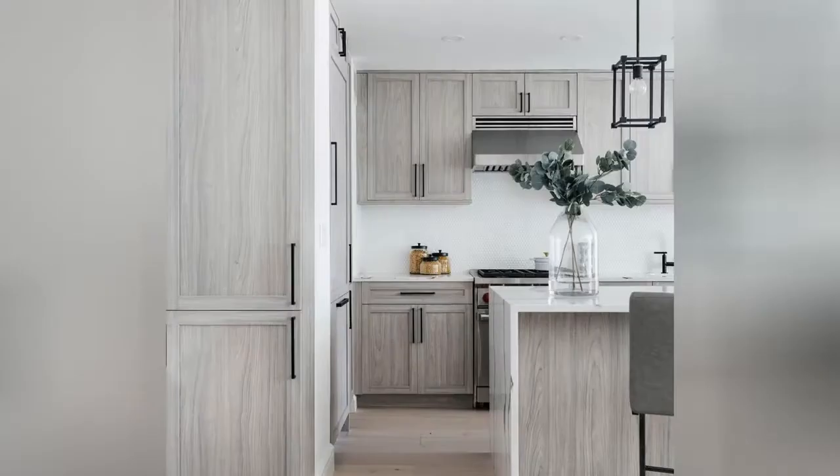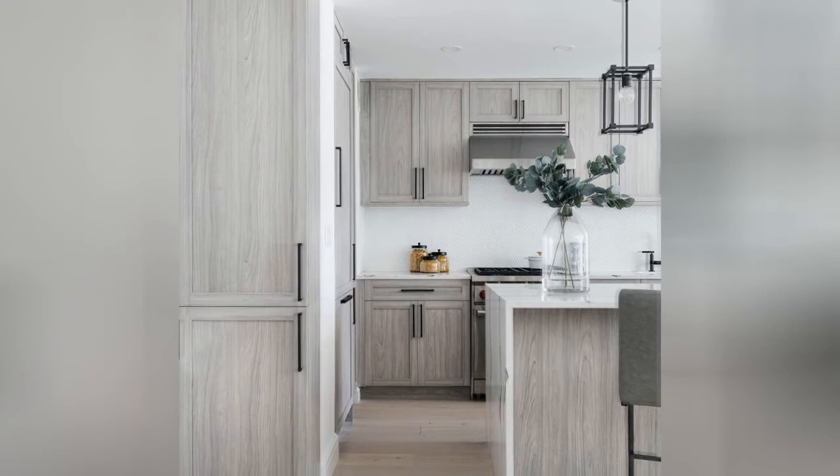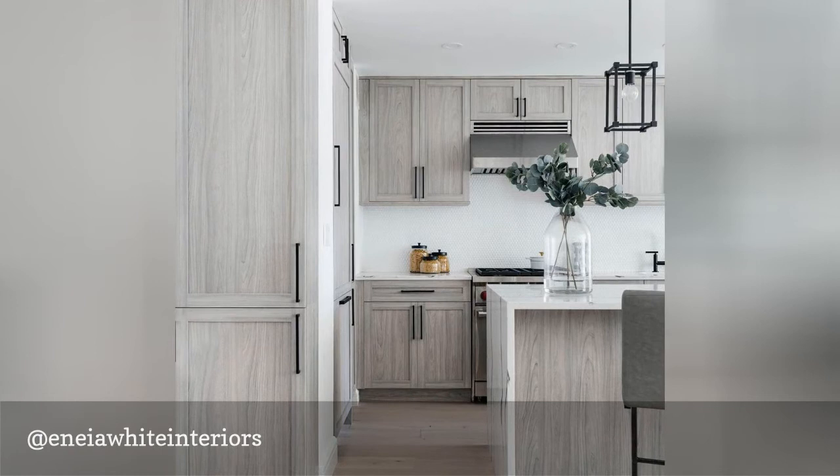One of our favorite things about Inea White's designs is that they embrace both the modern and contemporary but always feel unique and personalized. Like this stunning gray washed kitchen, her spaces stand out in a crowd without overwhelming any home.